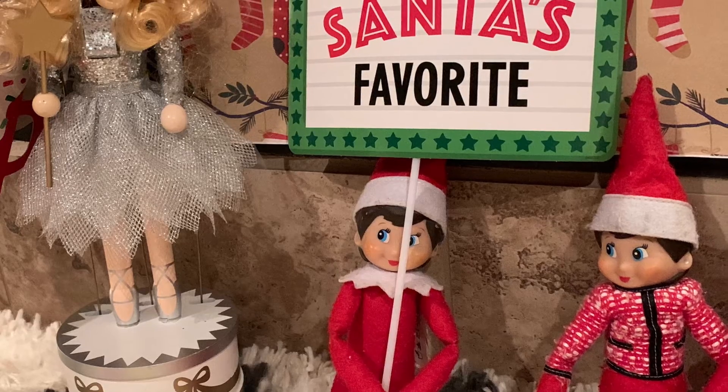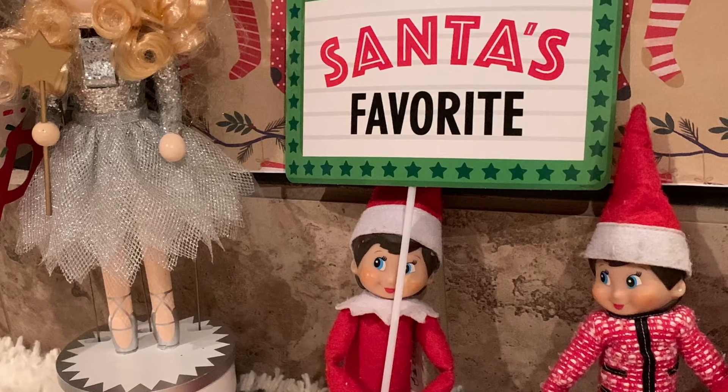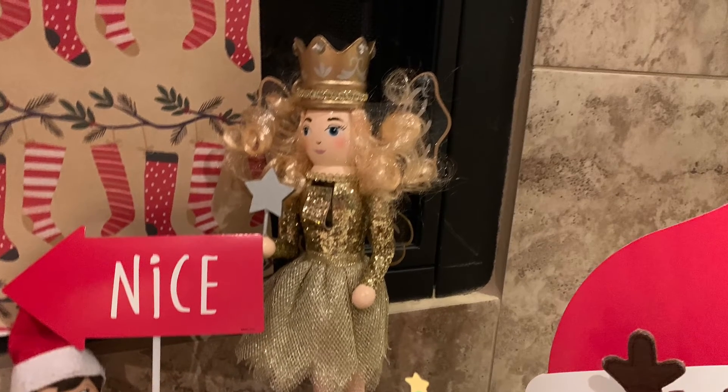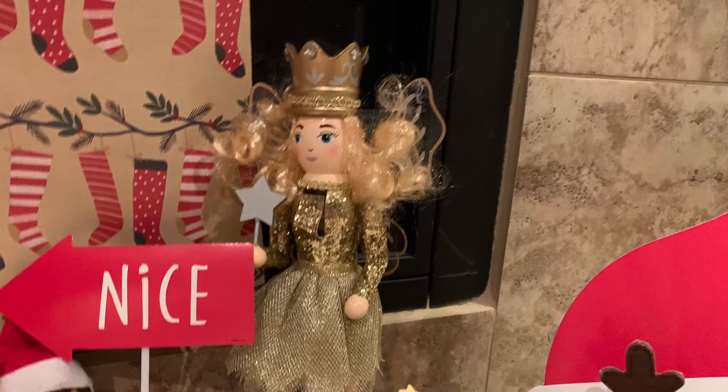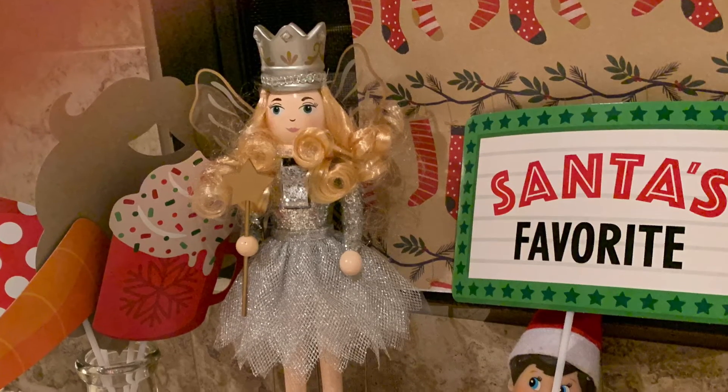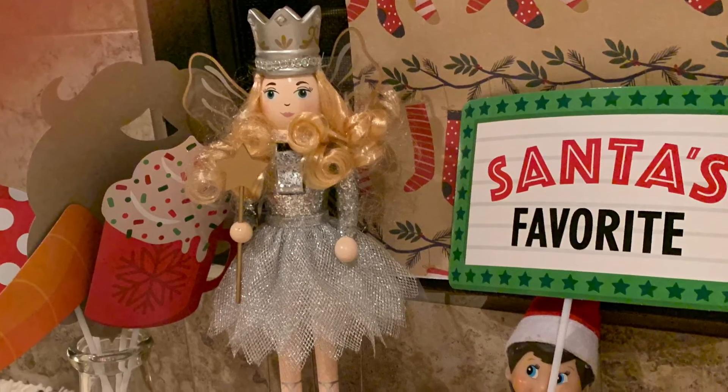And then here's Hazel's sign — it says Santa's favorite. And then there's the sugar plum fairies. It looks like they're like the camera crew or something. I don't know why they're hanging there, but it could be a decoration for the photo booth.